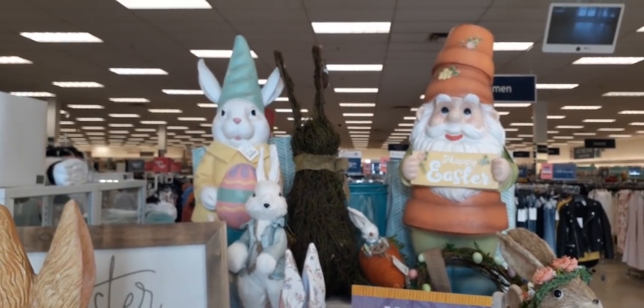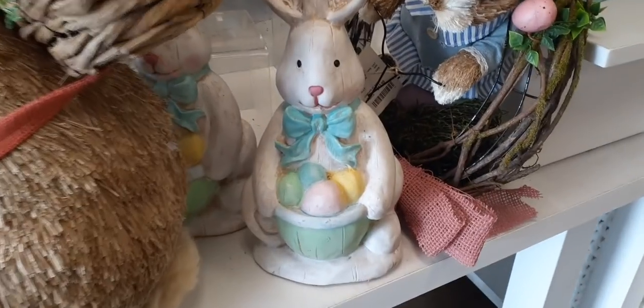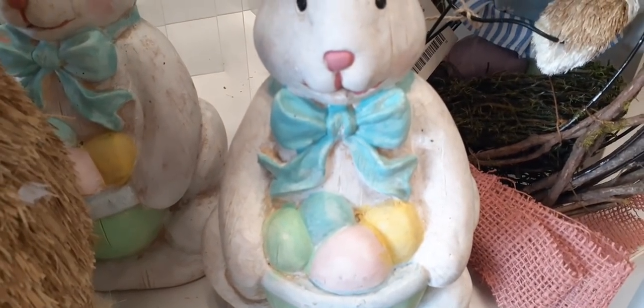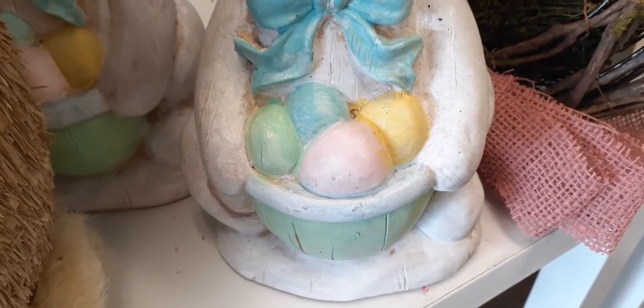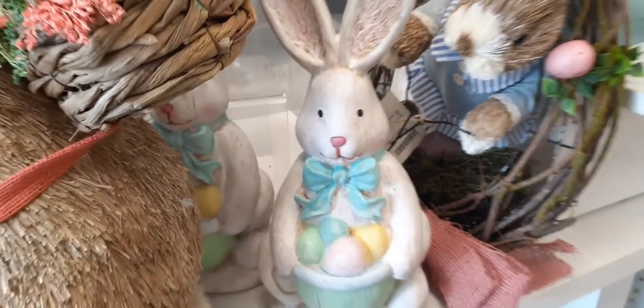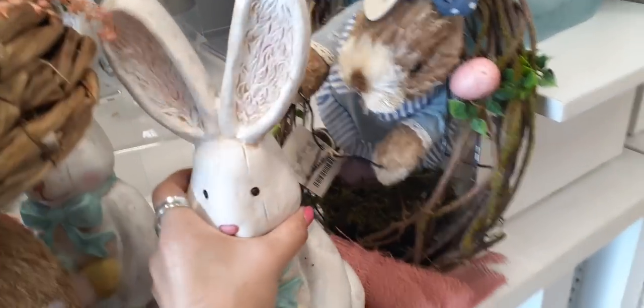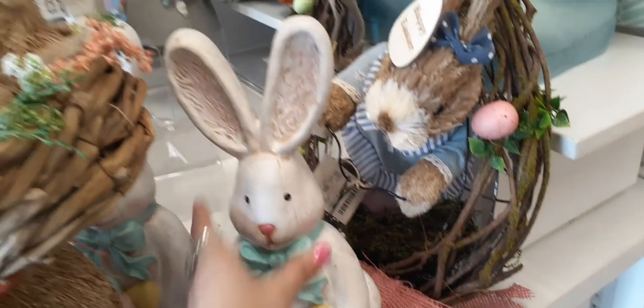Before we check out the big gnomes, I did see this cute little Easter bunny. I really love the blue ribbon and he's holding a Tiffany teal basket with all the pastel colored eggs — really really adorable. He is $12.99 and when I picked it up it felt really heavy.